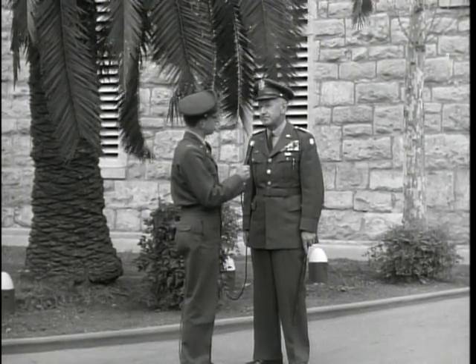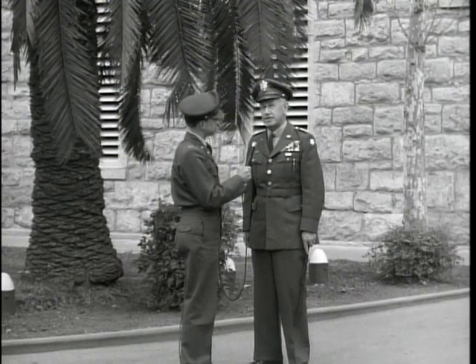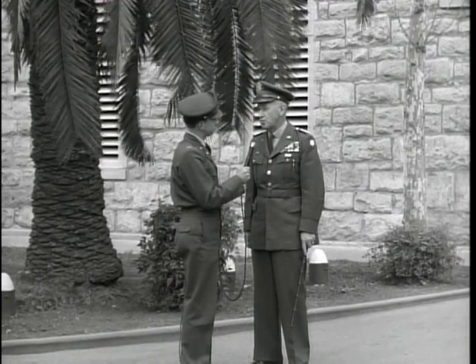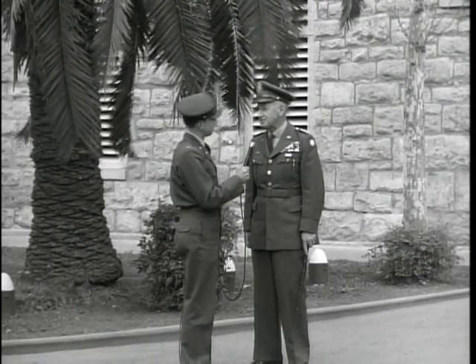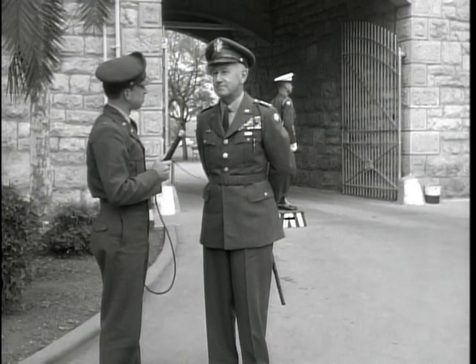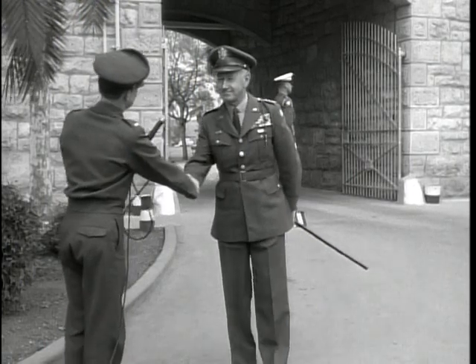Then we're going on to White Sands, the Proving Ground. There, perhaps the most interesting thing would be the scientists who work on the guided missiles. That all sounds very interesting, General. Now we'll load our Big Picture camera and be off on our trip to 4th Army. Fine. Well, good luck to you. Thank you very much, sir.